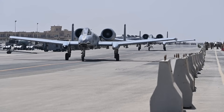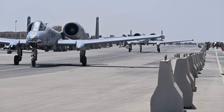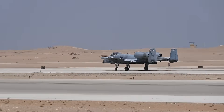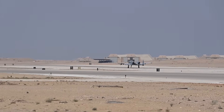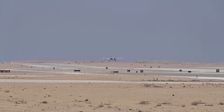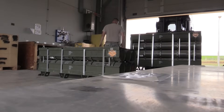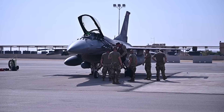The A-10 also brings substantial magazine depth when armed with these rockets, enabling multiple engagements during a single sortie. The 70mm rockets are smaller and lighter than traditional air-to-air missiles, meaning an aircraft can carry several pods simultaneously. This is a critical factor when facing saturation attacks by drones or low-end cruise missiles. The combination of accuracy, affordability, and payload size allows the A-10 to serve as a cost-effective air defense, complementing faster fighters and rotary wing platforms also equipped with laser-guided rockets.